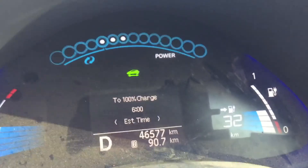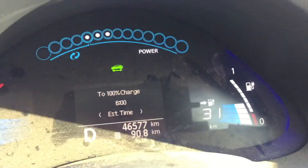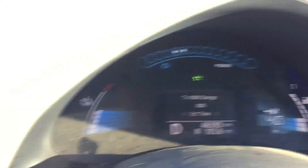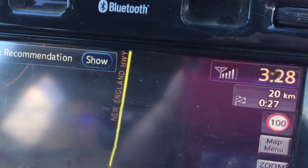Here we go. We picked up a charge at Vandermeer — we had 32 kilometres and 35 kilometres to go. Now we've got 40 kilometres of range available and only 20 kilometres to go, thanks to the Moonby Hills.